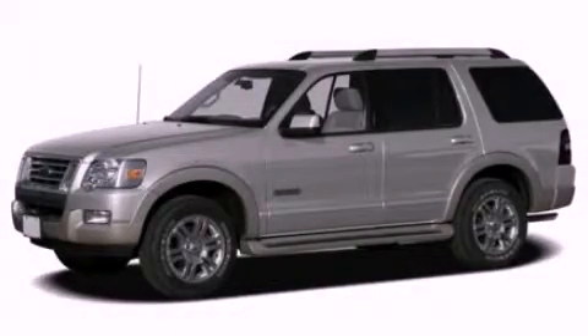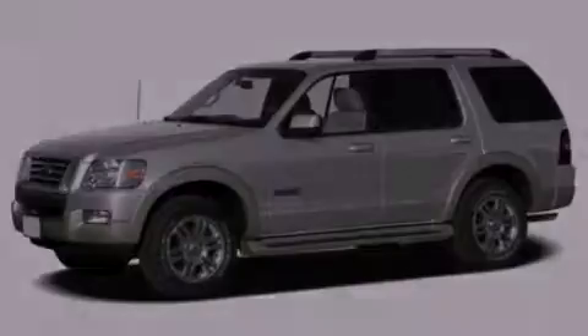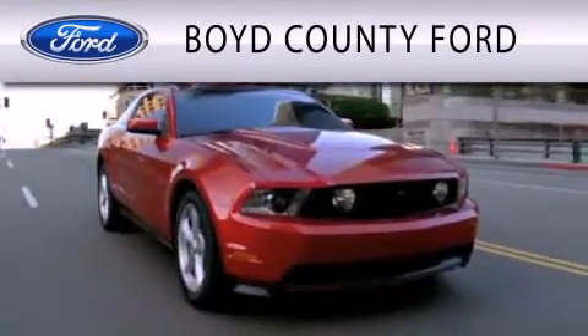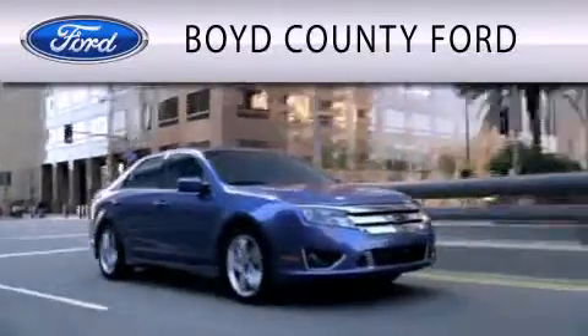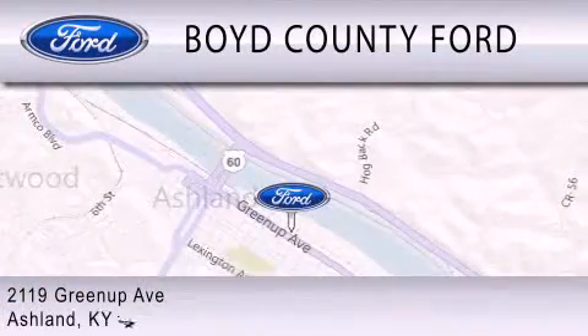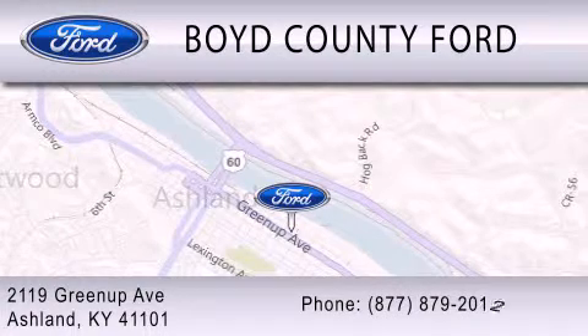Call or visit us right now and arrange your test drive today. Boyd County Ford is dedicated to doing everything possible to ensure that the experience you have selecting your vehicle is as pleasant as possible. We are located at 2119 Greenup Avenue in Ashland.